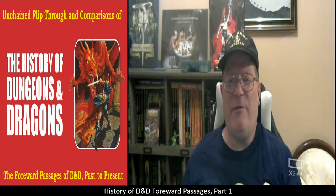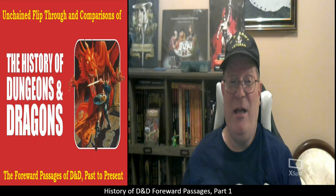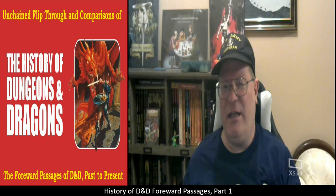Good evening and welcome to another episode of Unscripted and Unchained RPG Review. I am DM Bloodworth, and today's video is going to be the first in a fairly short series of videos taking an unchained flip through and comparison of the history of Dungeons & Dragons through looking at the forward passages of D&D past and present. This is part one, focusing on the first four editions of Dungeons & Dragons.